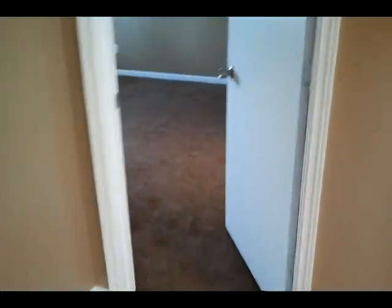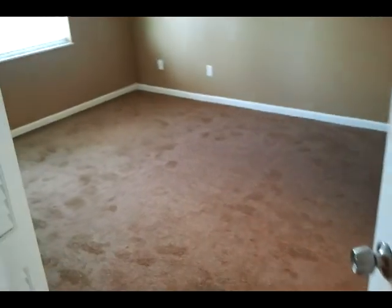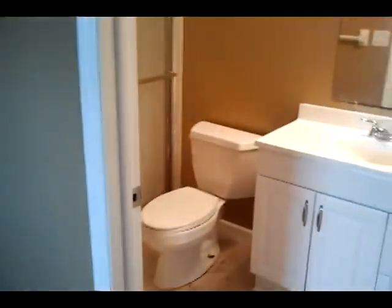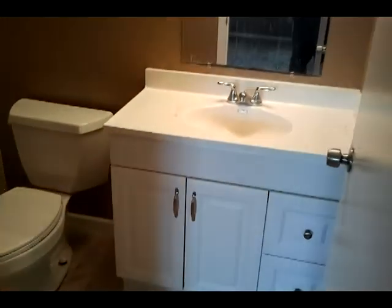Our master bedroom over here is a nice size. Upgraded lighting. And the master bath also has nice cabinetry, and you've got a walk-in shower here which is very, very nice.